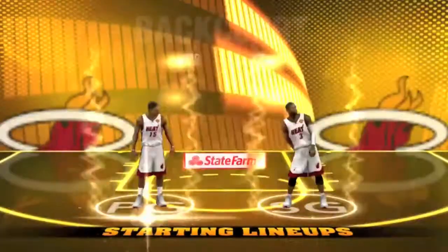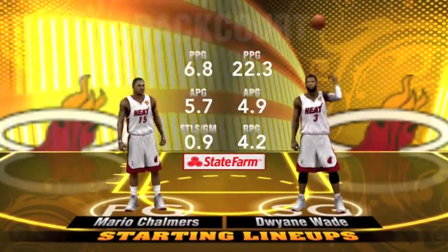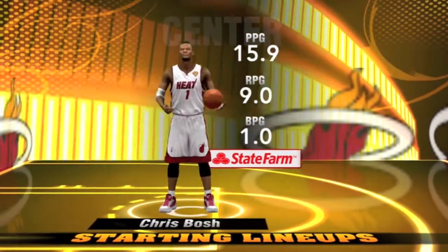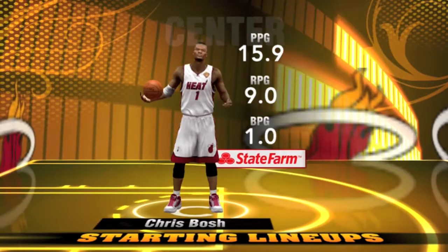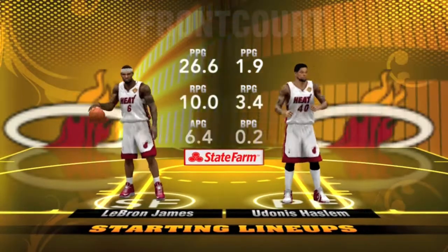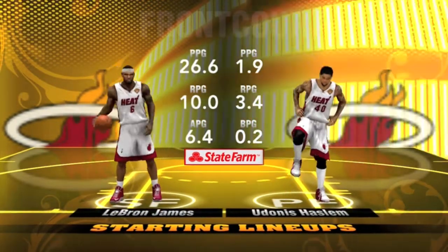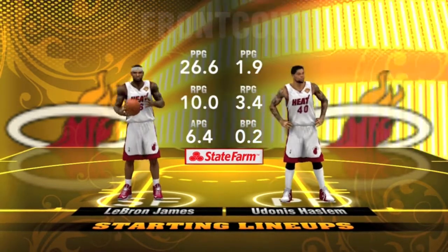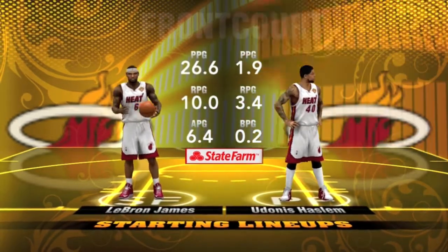And for the Heat, Mario Chalmers and Dwayne Wade, the tandem in the backcourt. Playing at the 5, the always versatile 6'11 star big man, able to score inside and out, Chris Bosh — a 17-point game for him in the win against Indiana. And it's LeBron James, and it's Haslam in at the power forward. The top seed possessing home court advantage, and they're looking to come out and make a statement here in this first game.